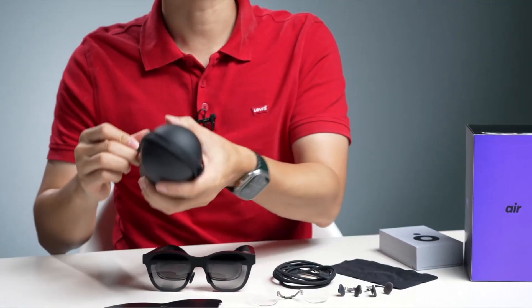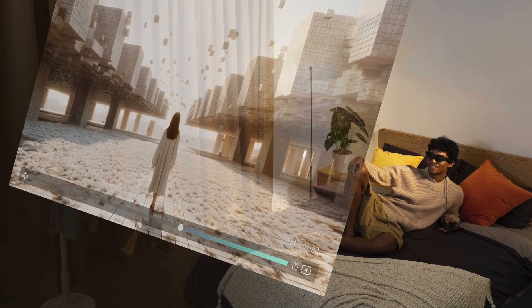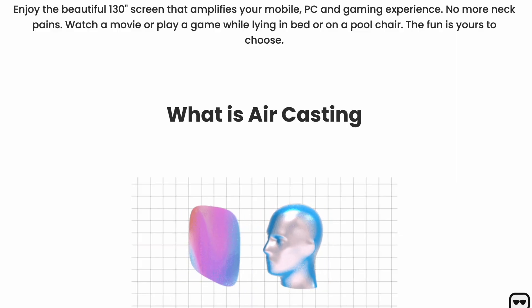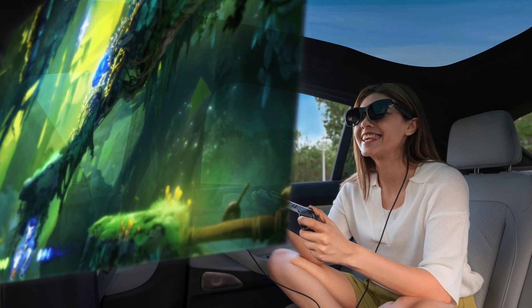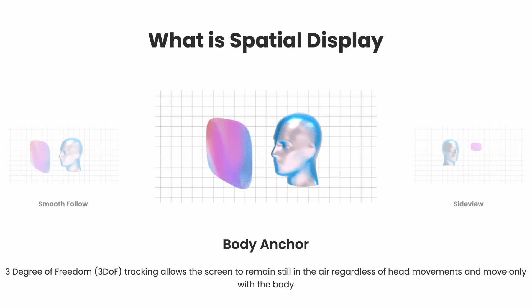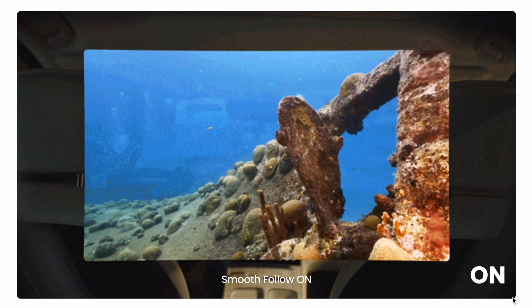The X Real Air also has a variety of other features, including air casting. Enjoy the beautiful 130-inch screen that amplifies your mobile, PC, and gaming experience. No more neck pains — watch a movie or play a game while lying in bed or on a pool chair. Spatial display, built on X Real's computer vision technology, takes screen mirroring to a whole other level.